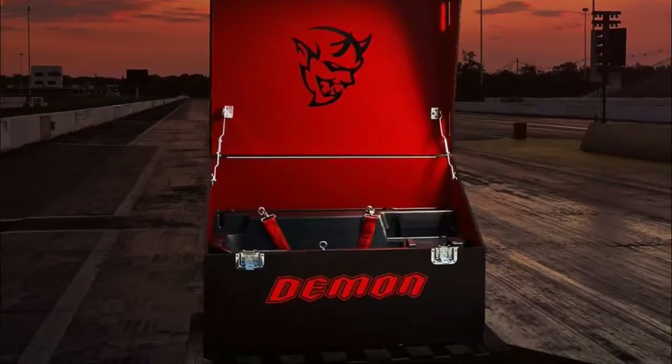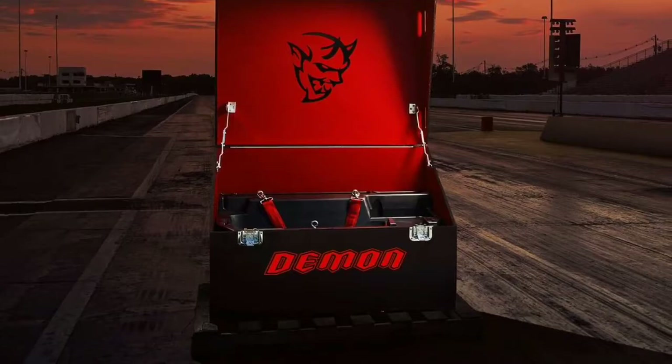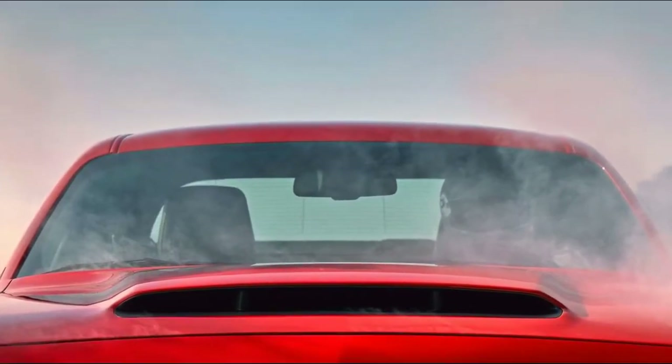Dodge claims that the 6.2-liter supercharged Hemi V8 in the Hellcat Twins is compromised because it's fitted to a car that needs to be comfortable on the street in addition to being a performer on the drag strip.